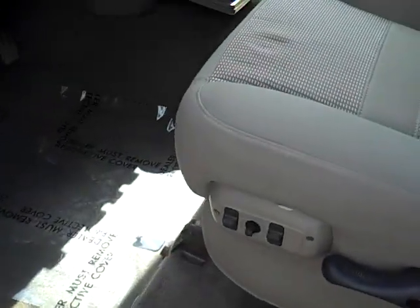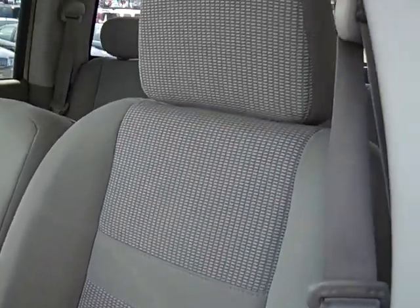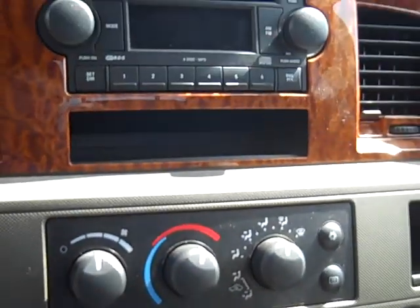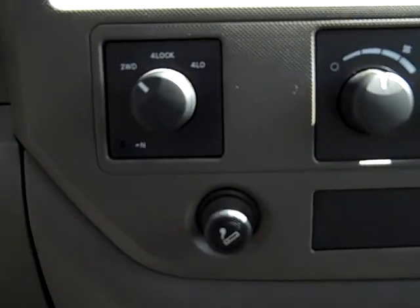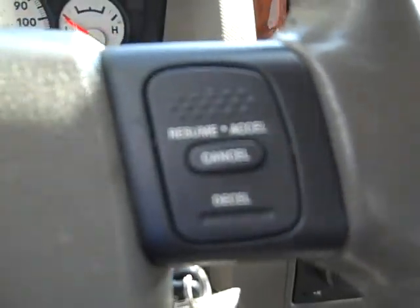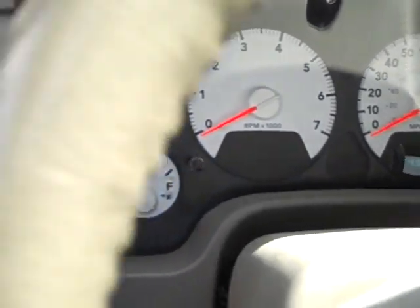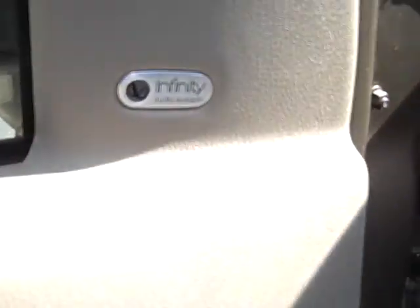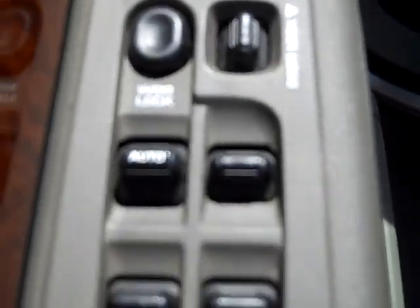Let's take a look around the driver's side. It has cloth interior, an all-power driver's seat, 4-wheel drive, cruise control, auto headlights, and an Infinity speaker system. It's also got power mirrors, power windows, and power locks.